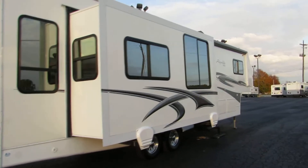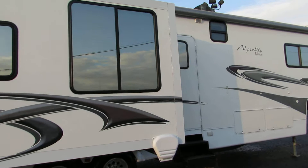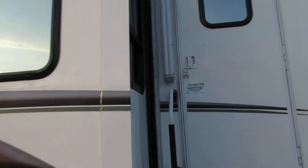This is a beautiful unit. It has heated basement storage. This has an arctic package, which means you can use it in below freezing temperatures.